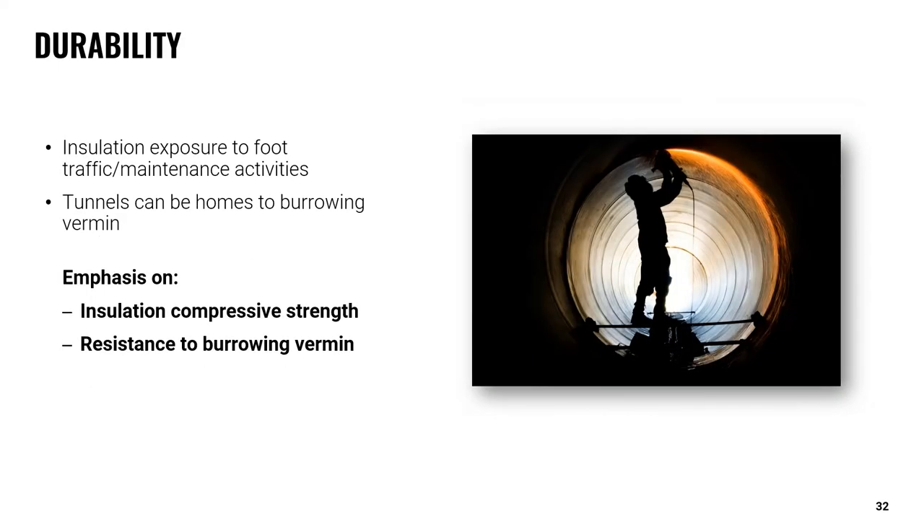The size of tunnels containing hot and cold process lines will vary depending on the scale of the overall HVAC system — ranging from large enough for multiple people to walk through to small enough to be a simple crawl space. Maintenance involving workers may take place within them at some point. An insulation system with adequate compressive strength can better withstand damage from foot traffic and impacts from maintenance workers. Additionally, there is potential for vermin to find their way in; a durable and inorganic insulation will deter burrowing activities and prevent itself from acting as a food source.